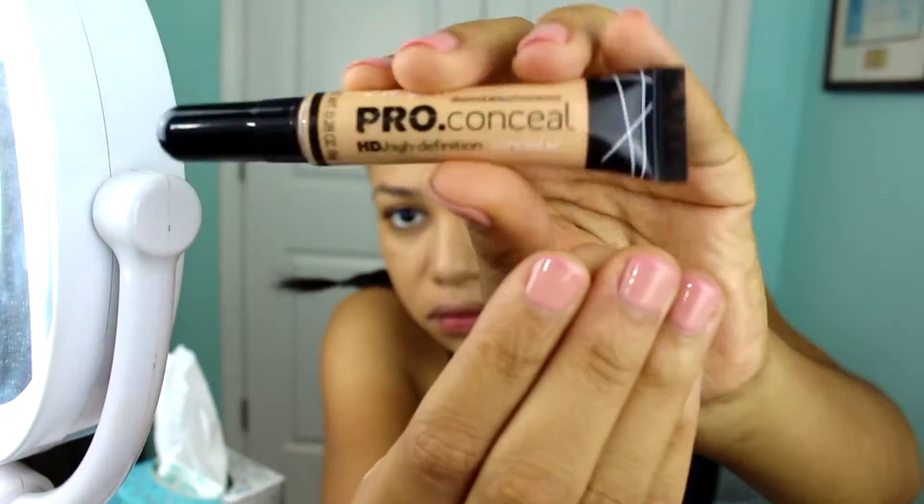Going in next with my foundation — this is honestly the best foundation ever because it's like water and it's really good if you have oily skin because it's oil free. I'm just blending that in with my brush, making sure it's flawless, because honestly if you don't have good makeup foundation blended it's going to look a hot mess.